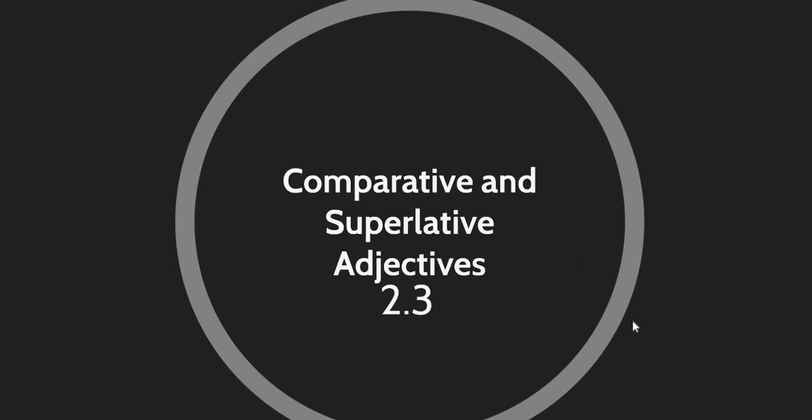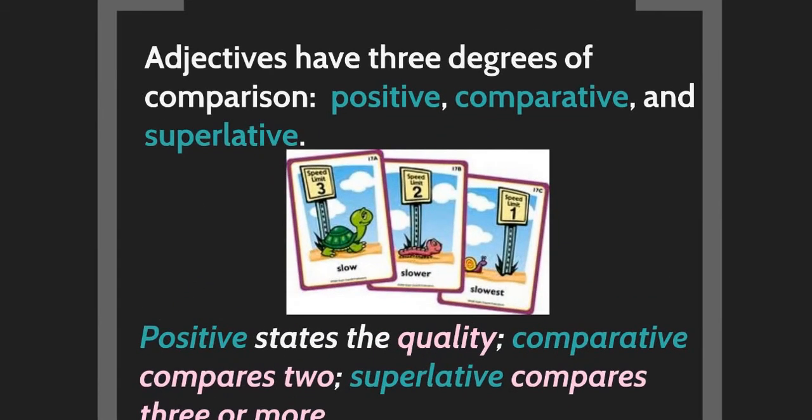Now let's go to part three — grammar. Today's grammar is about comparative and superlative adjectives. Adjectives have three degrees of comparison: positive, comparative, and superlative. The positive states a quality — for example, 'Mazin is tall.' The comparative compares two people or things: 'Mazin is taller than Ammar.' The superlative compares three or more: 'Mazin is the tallest.'